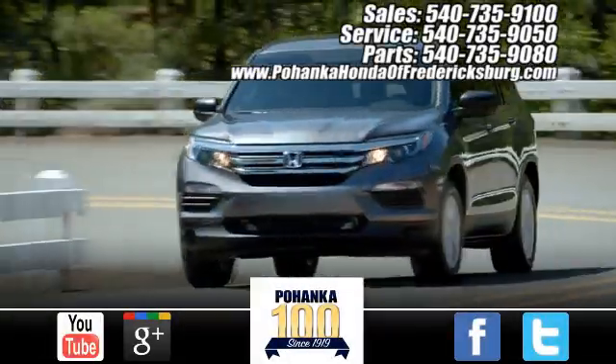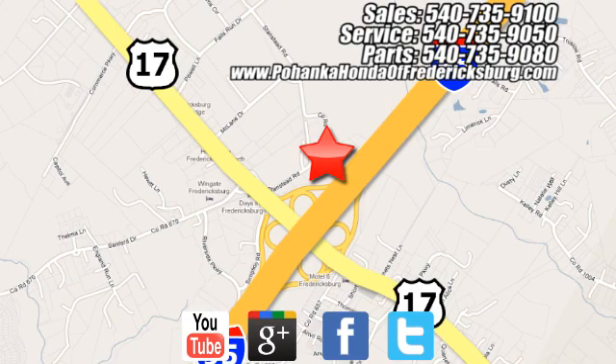Pohanka Honda of Fredericksburg is a great place to buy a car. Conveniently located at 60 South Gateway Drive in Fredericksburg.